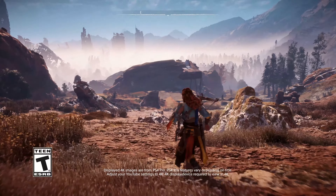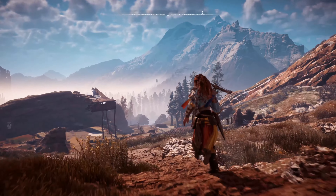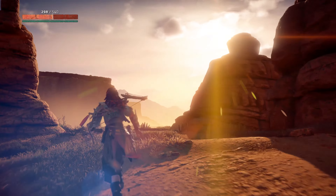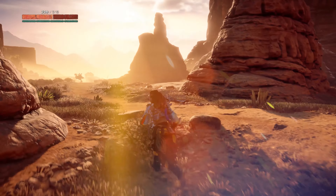Hey everybody, Justin here. I'm joined by Cid, and we are watching some 4K footage of Horizon Zero Dawn. This is running in 4K, so if you're watching on YouTube, please do make sure that you're watching the 4K material by clicking the little icon at the bottom.